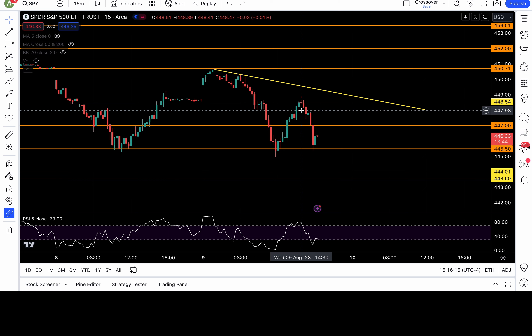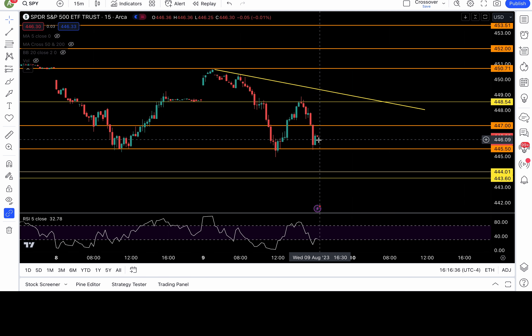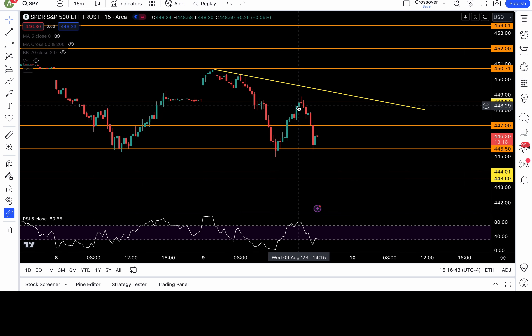Someone asked me, is Cheddar Flow worth it? I think it's worth it because you get dark pool levels — you get information. You can see where the big money is placing their bets, where they're entering. We use the dark pool level, then combine it with our trading strategy. I find it very useful, so definitely watch those levels.